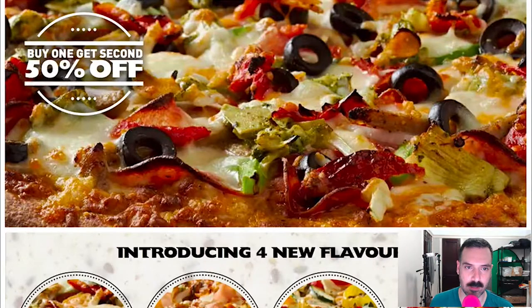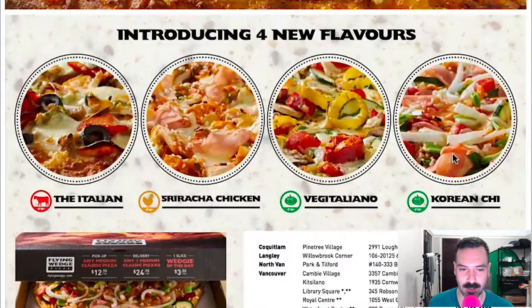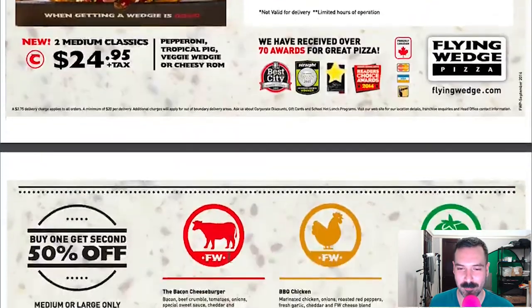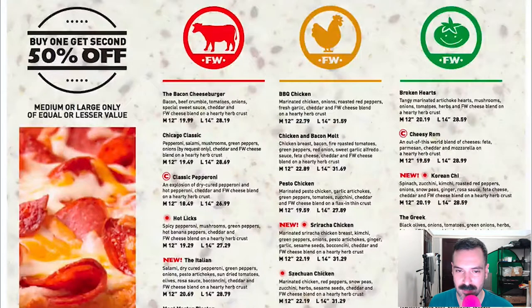Buy one, second 50% off. Four new flavors: The Italian, Sriracha Chicken, Vegetaliano, and Korean Chi. They have some interesting types of pizza. There's two medium classics — pepperoni, tropical pig, veggie wedge, or cheesy rom. So weird. There's some more toppings and types of pizzas down here.